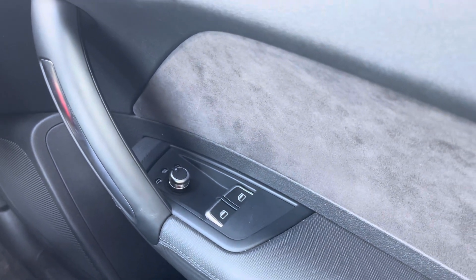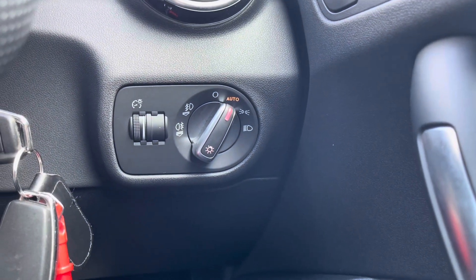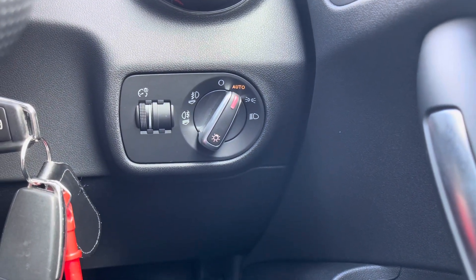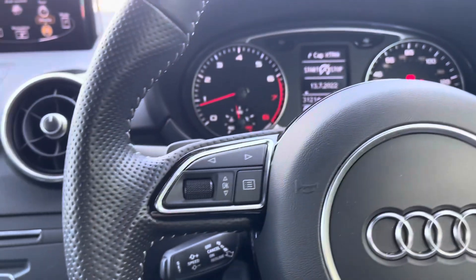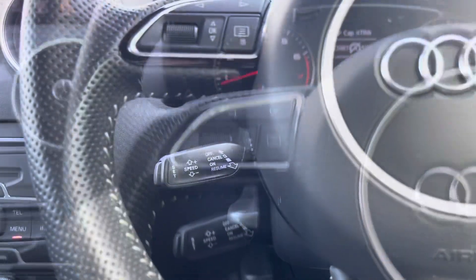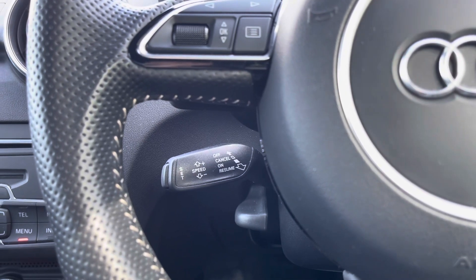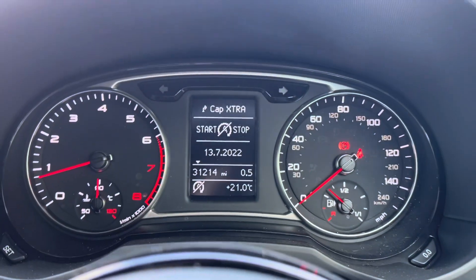On your right side now you do have your two electric windows as well as your electronically adjustable mirror controls. Just up from that you do have your headlight controls — you can set these to auto, ensuring you are always ready to have your lights on at night. On the right side of the steering wheel you do have all your audio controls as well as your voice recognition, and on the left side you do have the controls for your small digital screen. This vehicle does come with cruise control, which makes life a lot easier when on those long journeys.